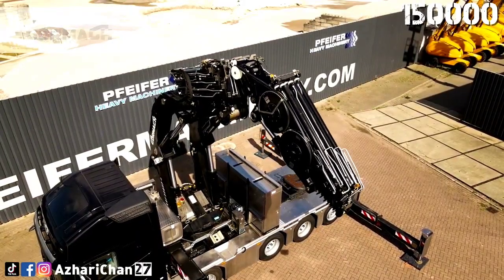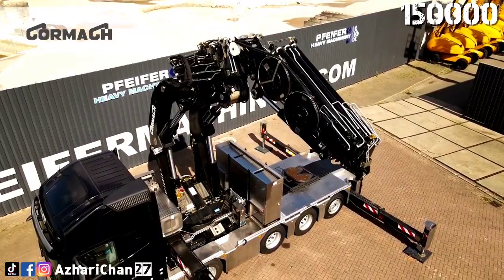Cormac also has a product line of telescopic cranes, recovery cranes, and marine cranes.